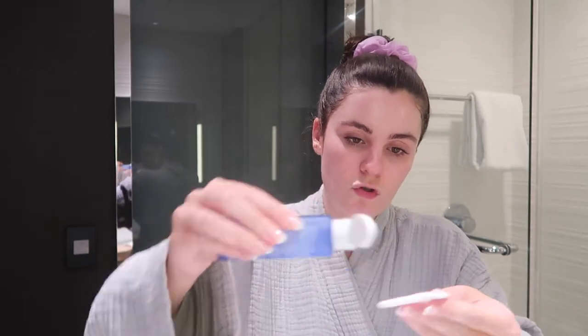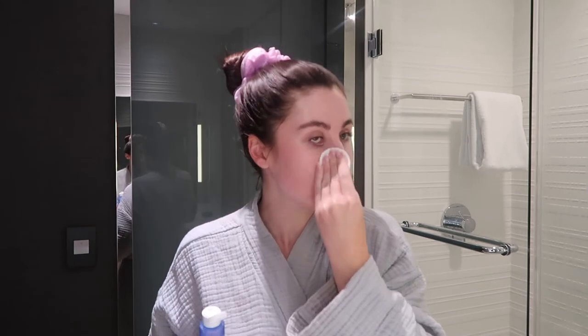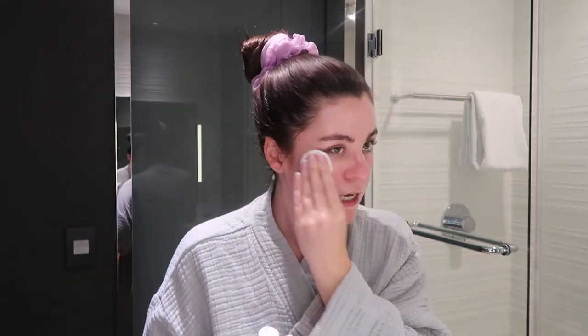Now I'm going to go in with my toner. I've been using this forever — it's the Ole Henriksen Glow to the Dark Spot Toner. I just take a cotton round, put a little squirt on it, and go all over my face. I make sure I get up into my hairline because you can miss some spots, and also under my chin.